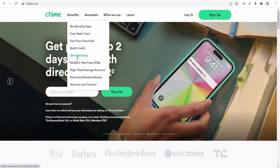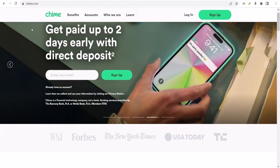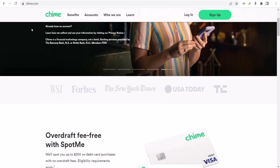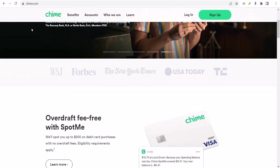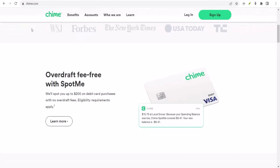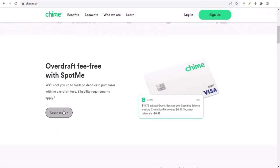I know, dealing with negative balances is like a bad dream, right? You wake up, check your account, and BAM — you're in the red. But fear not, financial warriors, because today we're diving deep into the world of Chime SpotMe to see if it can be your knight in shining armor.